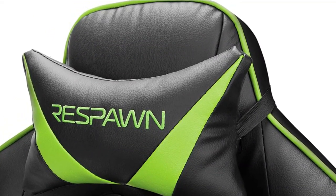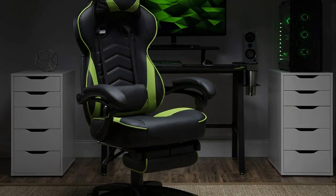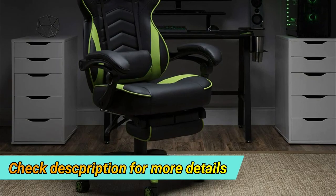This gamer chair can also be used as an office chair. The gaming chair includes a 275 pound weight capacity for long lasting use.